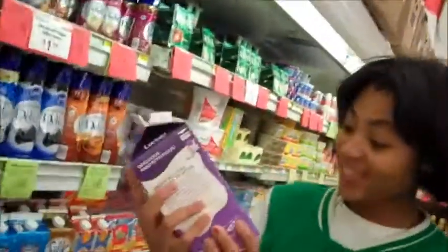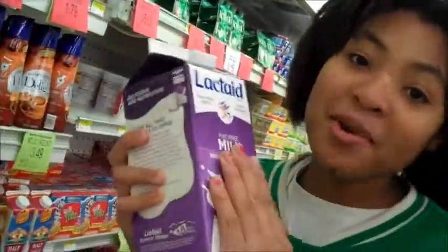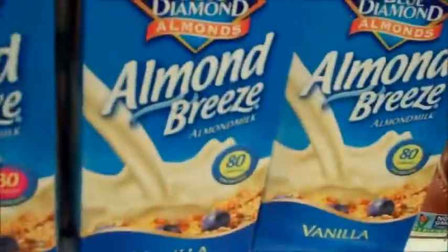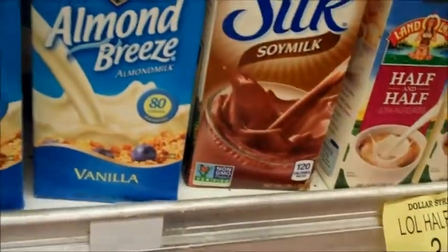These are for lactose intolerant people, because if they drink regular milk they're going to have the gas. Omelette breeze. For people who like omelettes and that milk, they got skim milk. I actually tasted skim milk and it's just nasty. But some people like it.